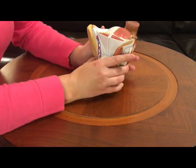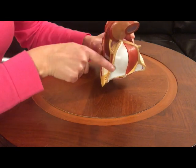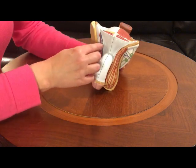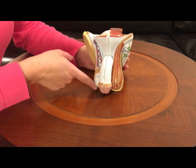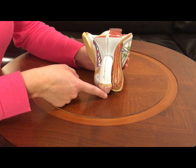Now we'll show you the vas deferens. Right here is the vas deferens. This is a tube that is in the male's body that the sperm travels through. Sperm comes from the testicles out of the man's penis when he ejaculates.